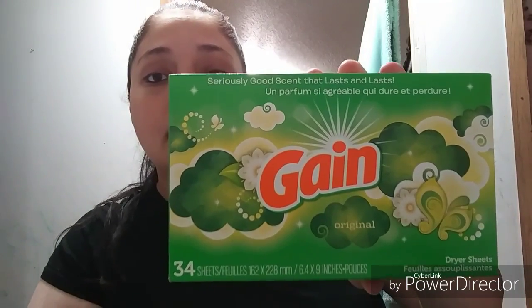To get me to that $20 mark, I picked up a 34-count of Gain dryer sheets — these were $2 with no coupon.